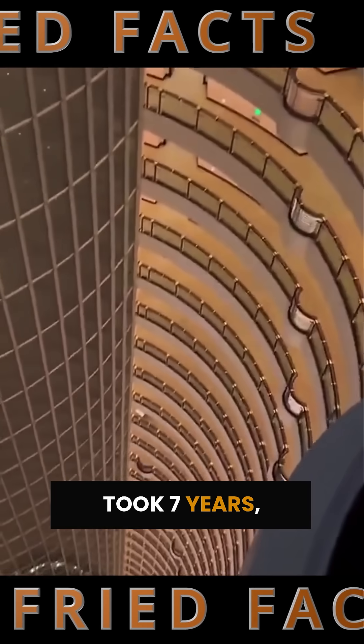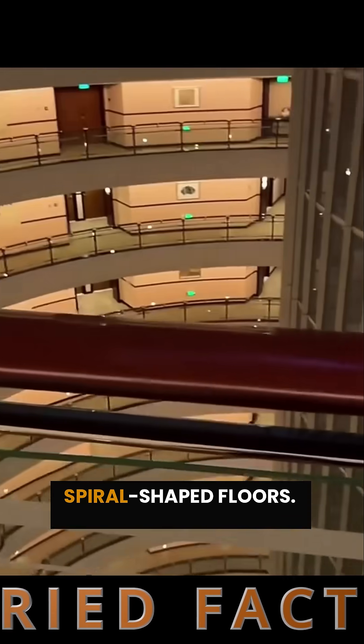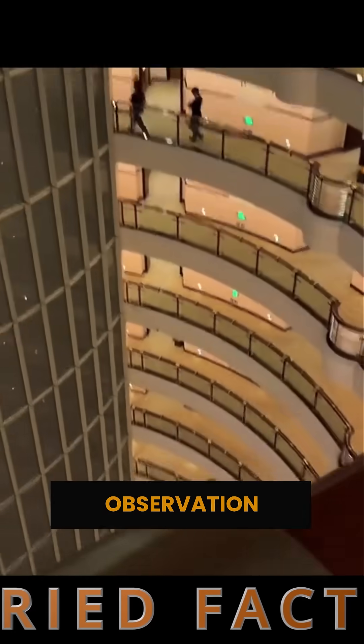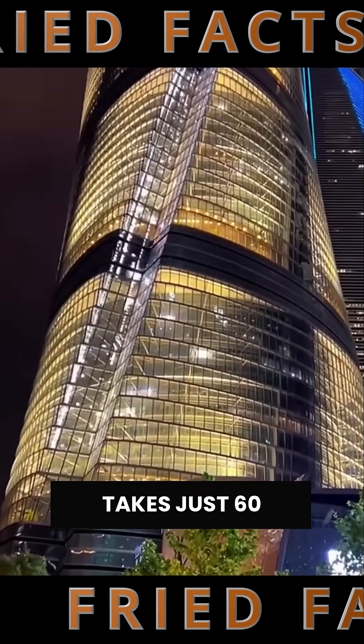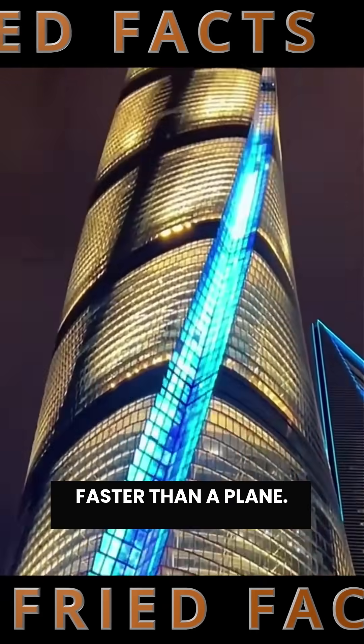Construction took seven years, and the tower now has 148 spiral-shaped floors. On the 120th floor, there's one of the world's highest observation decks, and it takes just 60 seconds to get there, because the elevator moves faster than a plane.